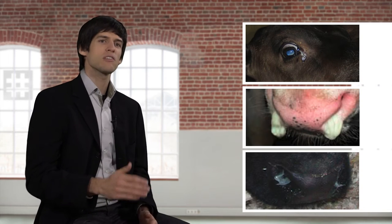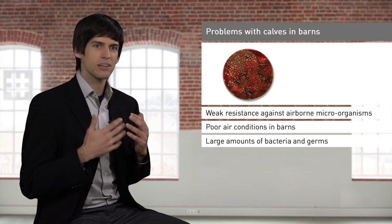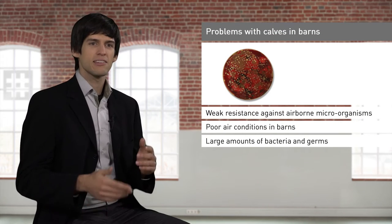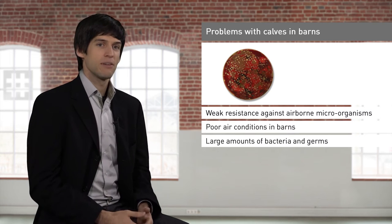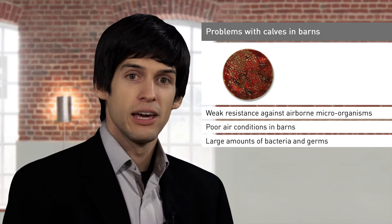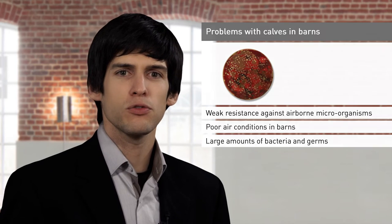What is the result of these living conditions? Purulent, crusty eyes. A yellow nasal discharge. At least 25% of all calves suffer from a respiratory disease during their first year. Another 25% of healthy animals were found via ultrasonic measurements to have bad lungs. One reason for this is the naturally weak resistance of cattle against airborne microorganisms, yet it is also due to the poor air conditions in the barns, which is manifested by large amounts of bacteria and germs.